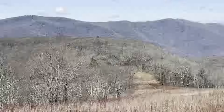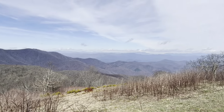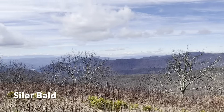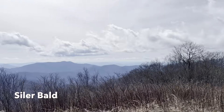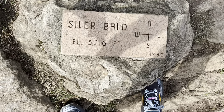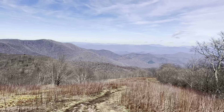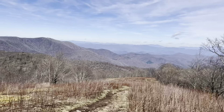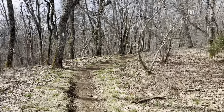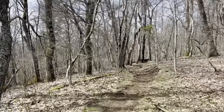Look down there — that's where I came from. Back into the woods. It's cold and windy up here.